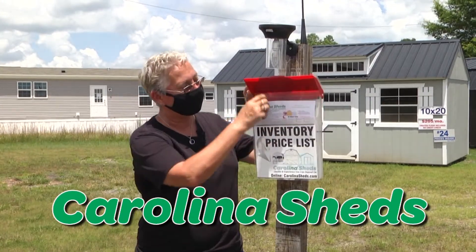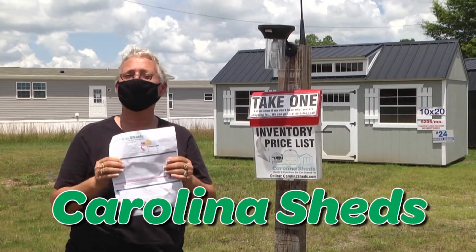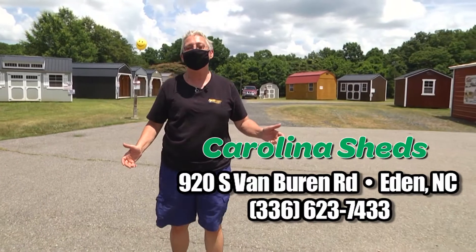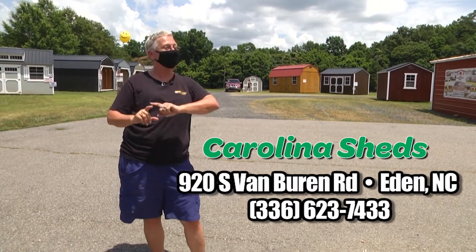So when you come to the lot, just drive up, take an inventory sheet, and look around. Everything's here for you. So come see us here at Carolina Sheds, 920 South Van Buren Road in Eden. We've got the lowest prices guaranteed.